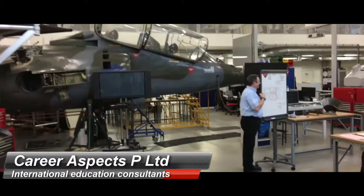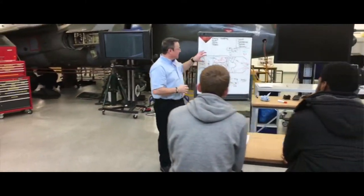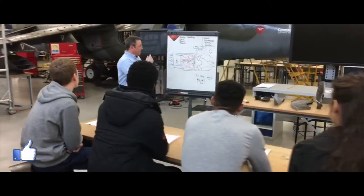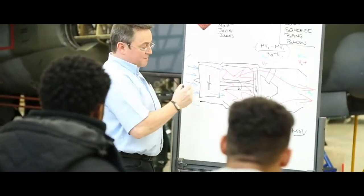Our aerospace courses at Coventry University have been designed to cater for the requirements and demands of the aerospace industry. We work with companies around the Midlands and also internationally to develop our courses and ensure that our students have a great learning experience. The two courses are aerospace systems and aerospace technology, both delivered within three years.